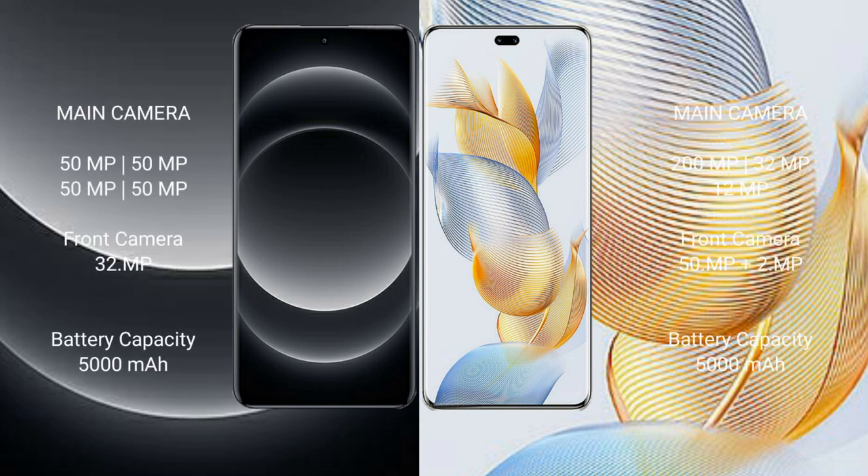Xiaomi 14 Ultra features a rear quad camera setup: 50MP + 50MP + 50MP + 50MP, and a 32MP front camera. Honor 90 Pro features a rear triple camera setup: 200MP + 32MP + 12MP, and a dual front camera setup of 50MP + 2MP.